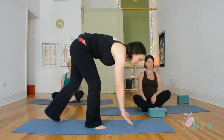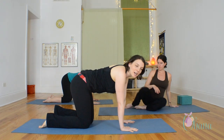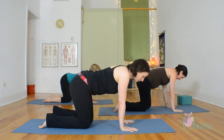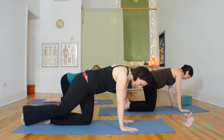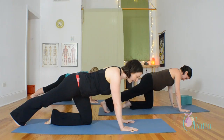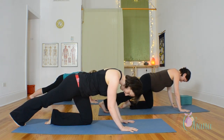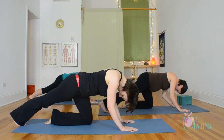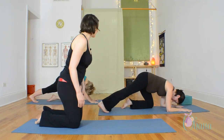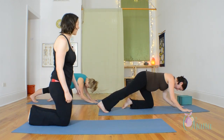Now come over onto hands and knees. The next discomfort of pregnancy we'll address is calf cramps. This is a stretch I recommend doing before you go to sleep at night. Extend your right foot back behind you, curling your toes underneath you, and start to extend straight back through your heel. As you do that, bend your elbows and let your head and neck relax. Long, slow exhales. You can be on your elbows or on your wrists — whatever feels more comfortable.